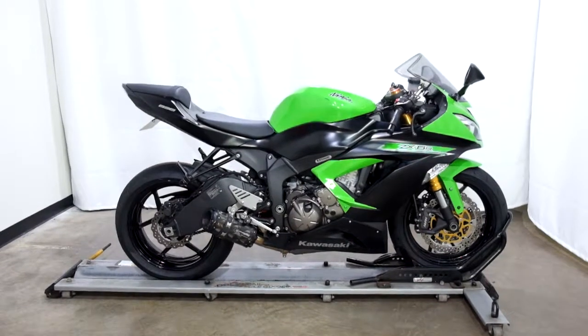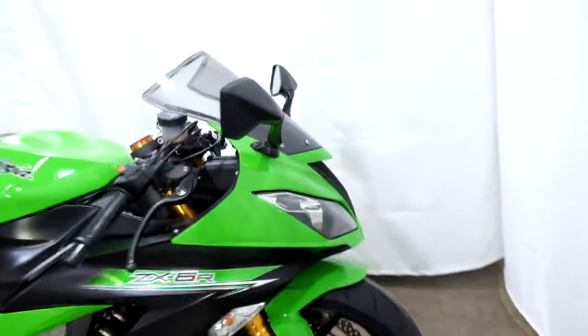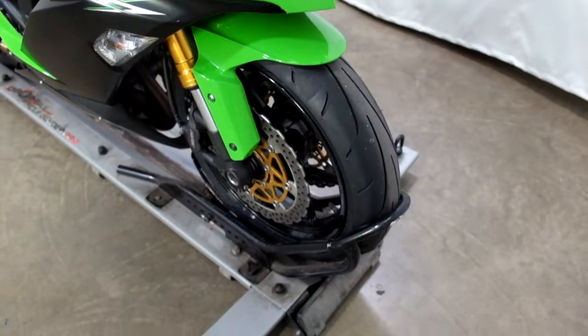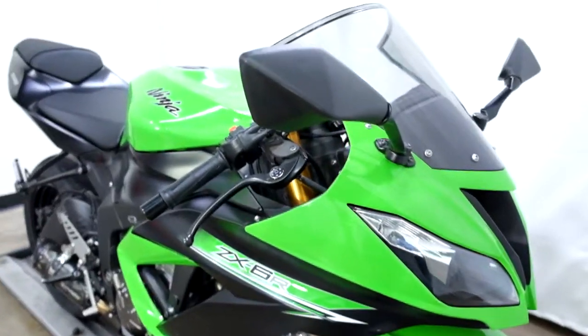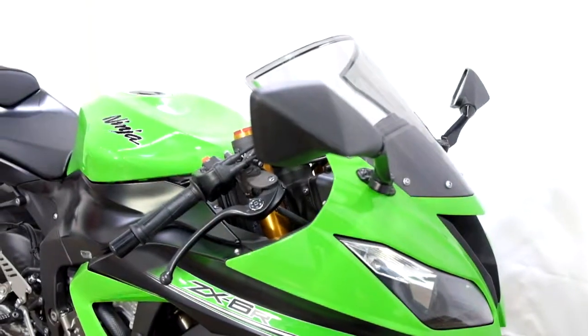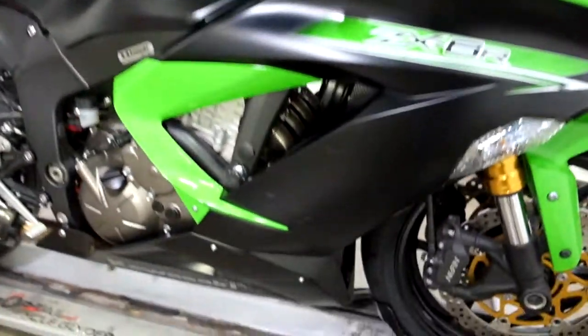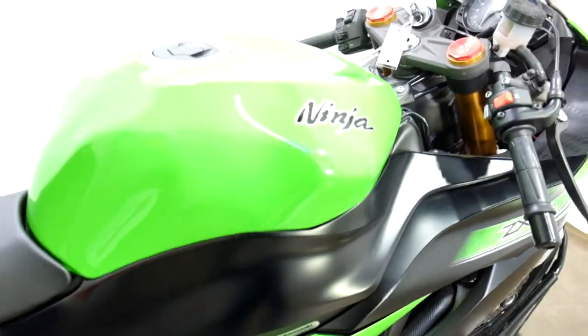So let's take our walk around it, we'll show it to you, then we'll fire it up. Tires appear to be in good shape, service will make sure that they are. On the right side here we've got a little scraping on the back of the mirror, a little bit on the middle fairing, and we've got a spot on the tank here that was touched up.